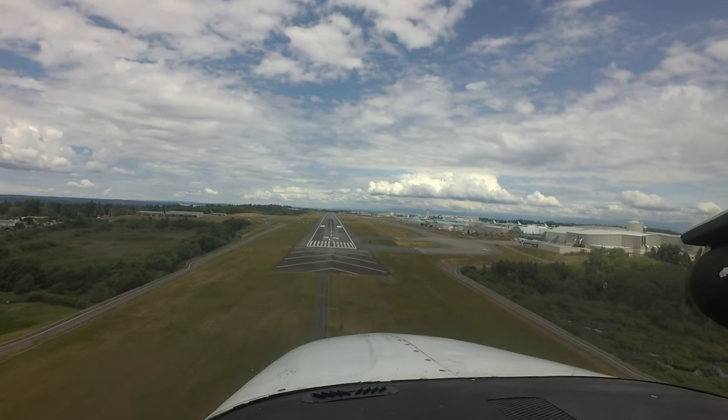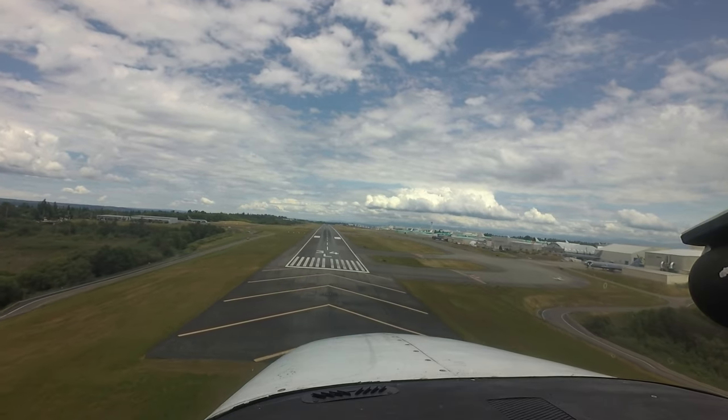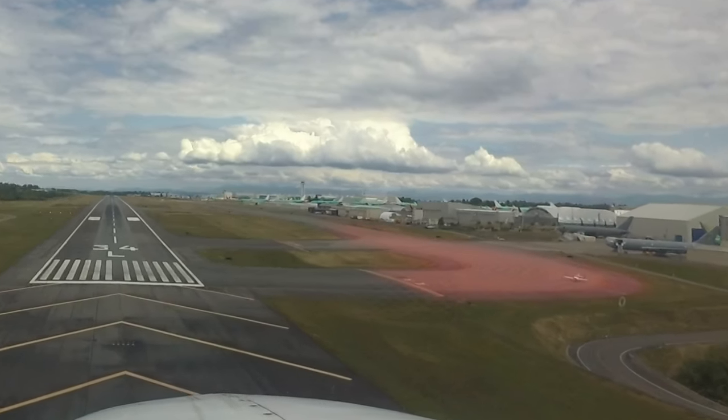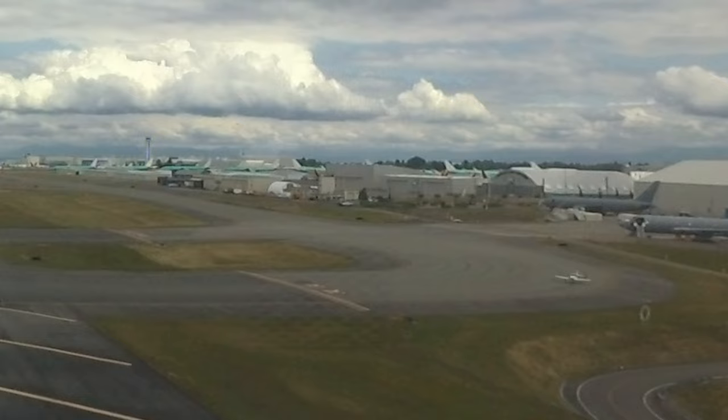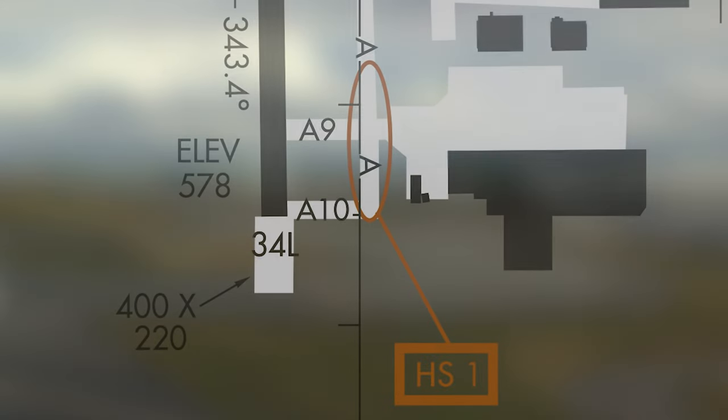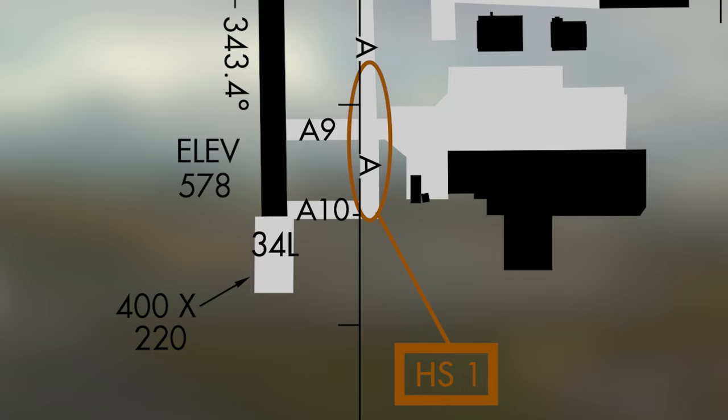Hotspot 1 is located at the south end of taxiway alpha, between taxiways alpha 9 and alpha 10. This area is not visible from the tower. Pilots may need to give more precise position reports to the tower when taxiing for departure on runway 34 left in this area.